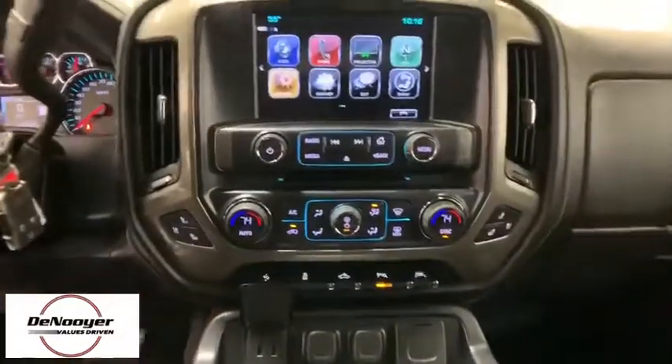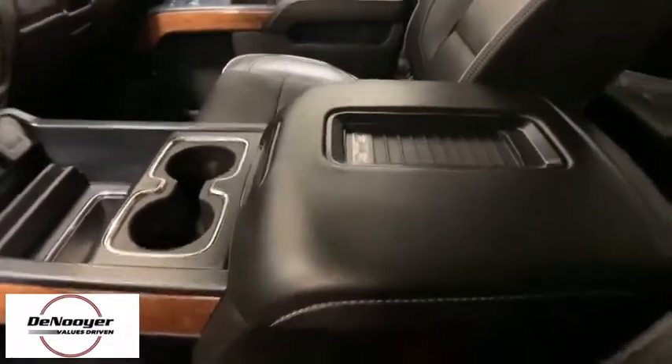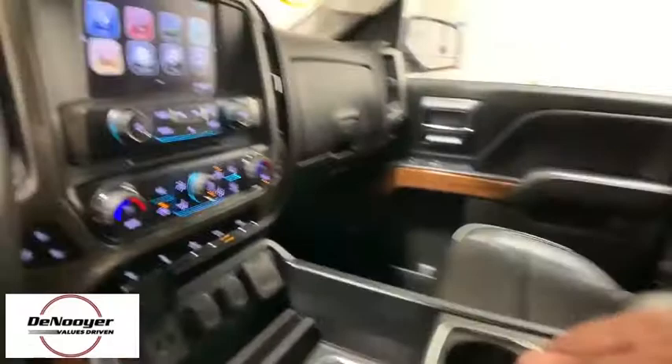Chrome mirror caps, power steering, alloy wheels, four-wheel disc brakes, universal garage door opener, center armrest, power windows, rear window defroster, fog lights, security system, electronic stability control.